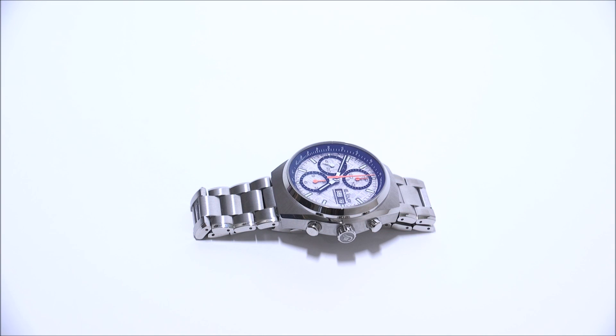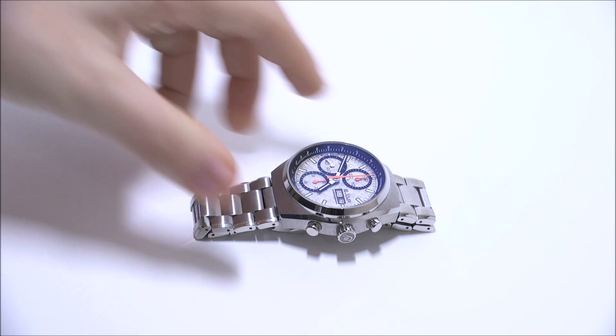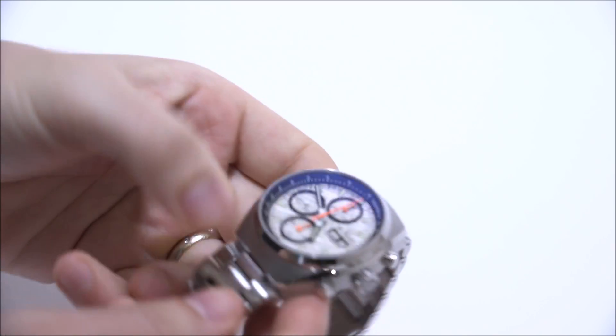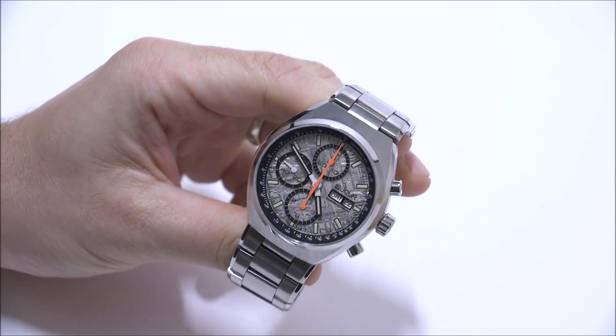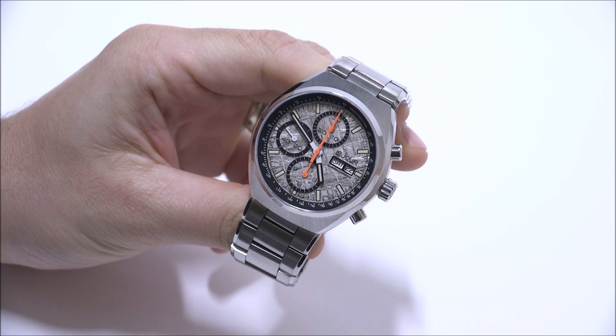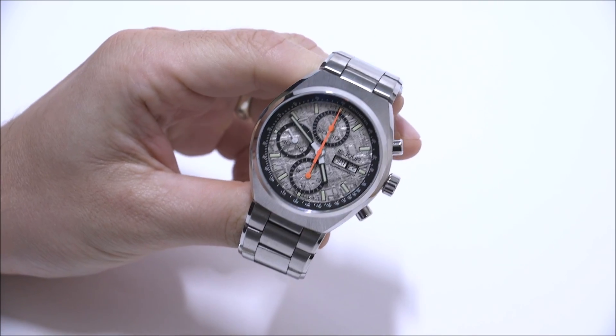Hey everyone, ARIA Labs here with a blog to watch. Please subscribe to our videos on YouTube and like this video if you find it useful. This is a review of the Le Jour Mark 1 — specifically the Mark 1 with the meteorite dial, reference number Mark 1 LJ-MI-007.